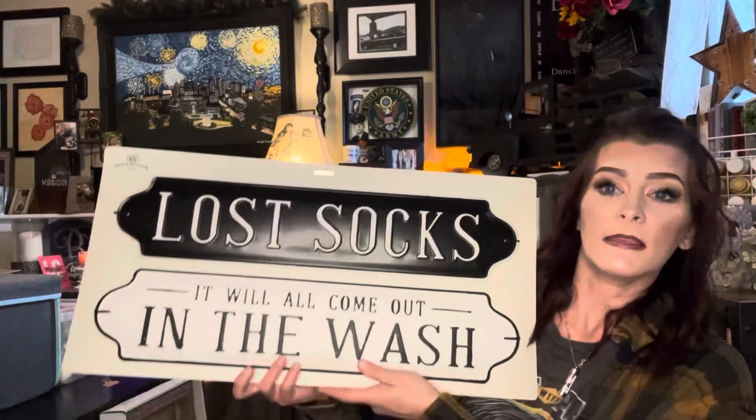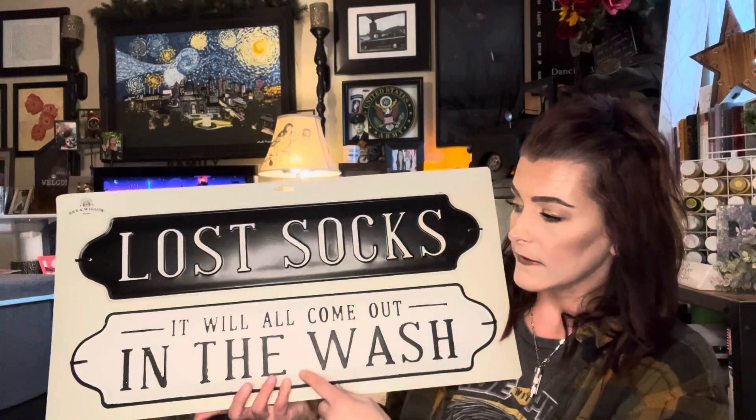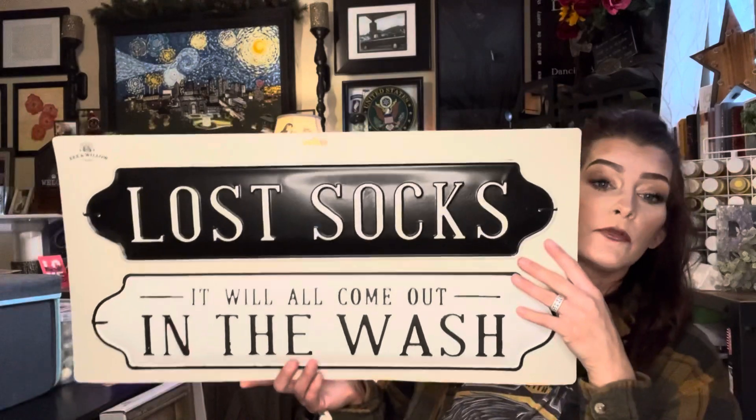Then the next thing I got was these laundry room signs. These are big, as you can tell. This one says 'lost socks,' and then this one says 'it will all come out in the wash.' These are metal. Normally $20 for the signs, they were on sale for $7.99. And then with my Beyond member 20% off, it made it only $5.99 for both signs. Hell yeah.